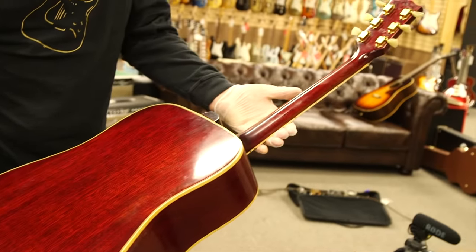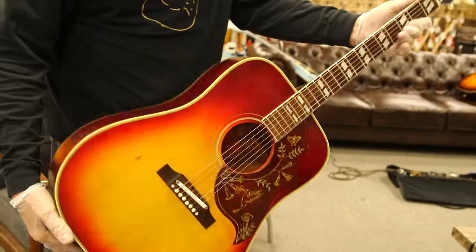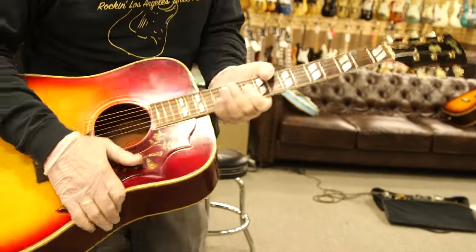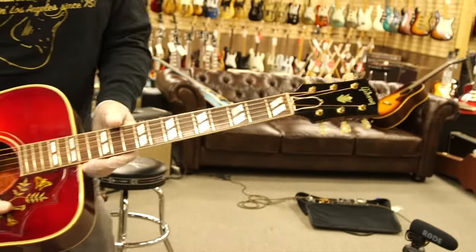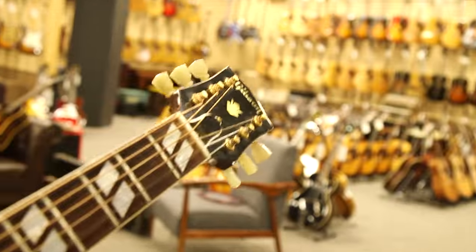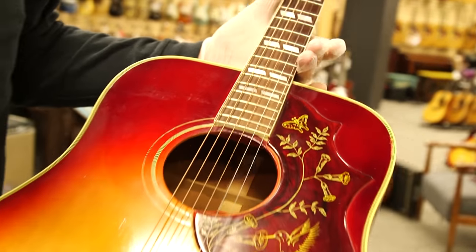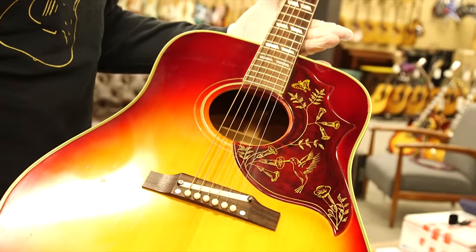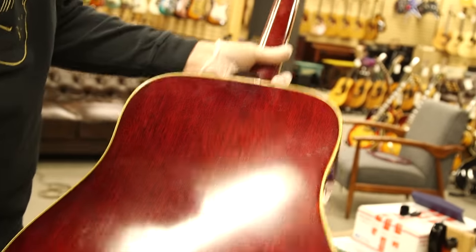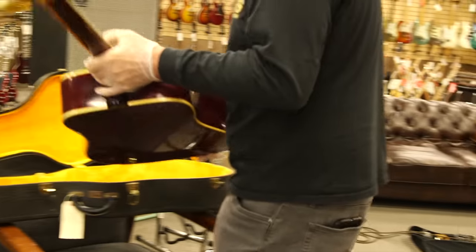These are some of my favorite guitars. Mahogany sides and back, spruce top, gold tuners — Kluson single-ring tuners. The later ones have two rings; this is a single-ring set. Original adjustable bridge, just in beautiful shape. One of my favorite models — these things always sell. Really great guitar. This is its original hard shell case.